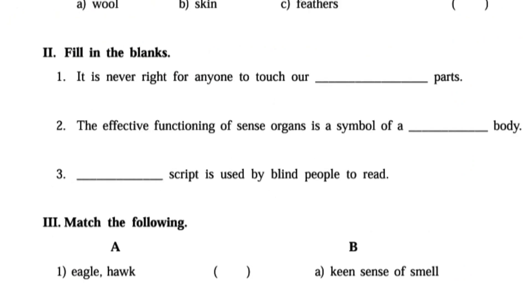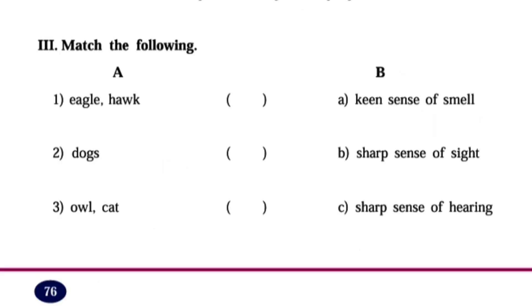Fill in the blanks. First: It is never right for anyone to touch our private parts. Second: The effective functioning of sense organs is a symbol of a healthy body. Third: Braille script is used by blind people to read.